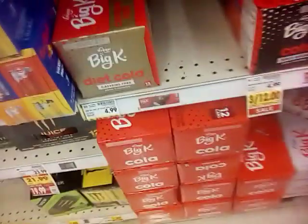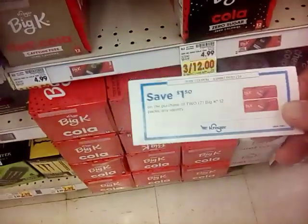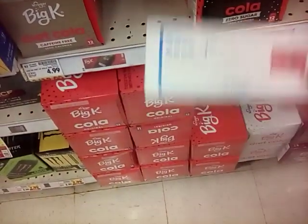Our big cake hole deal of this week is $3 for $12 — that's why I waited to do my soda pop deal. I have $1.50 off two, so we're going to go ahead and get three of them.